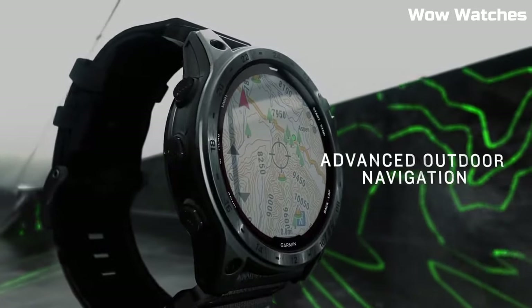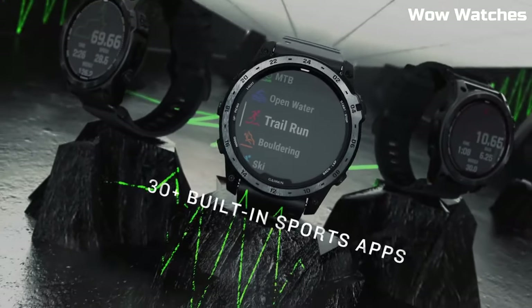It also offers advanced training metrics for running, cycling, swimming, and other sports.